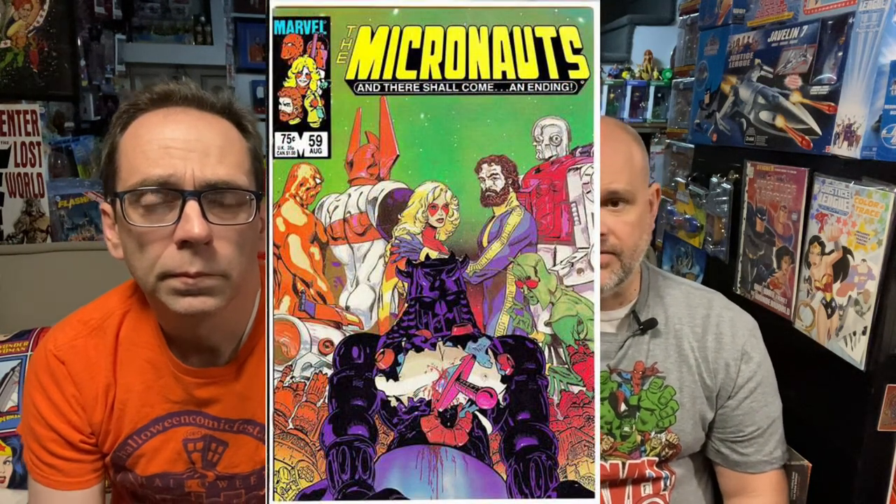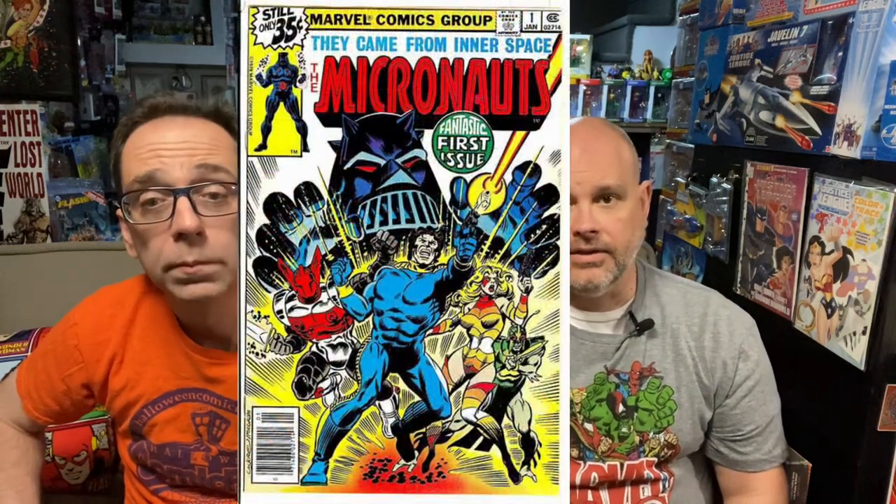And he wrote all 59 issues. They ran from January of 1979 to August of 1984, and it outlasted the toys by four years. They were illustrated by comic luminaries like Howard Chaykin, Gil Kane, and Kelly Giffen, who got some of his early work done on the Micronauts. Howard Chaykin did a lot of work for Marvel in the late 70s and 80s. He really did.